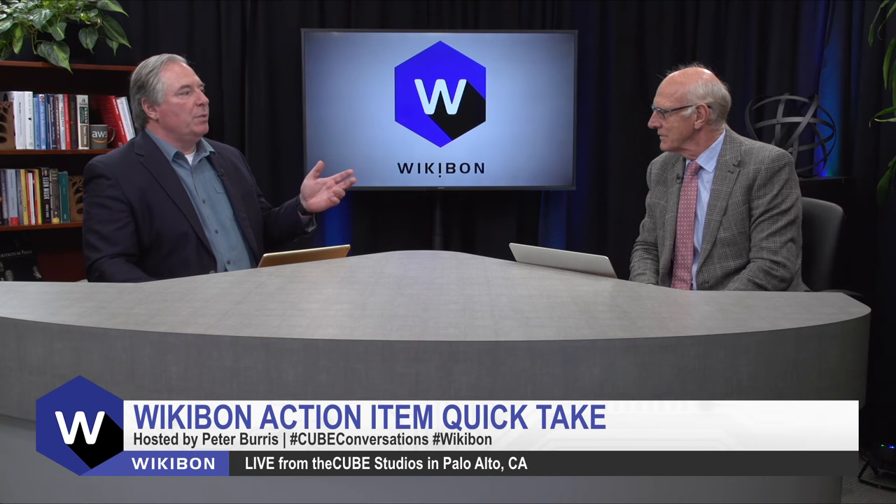Hi, I'm Peter Burris, and welcome once again to another Wikibon Action Item Quick Take. David Floyer, you were at OCP — the Open Compute Platform summit this week. Wandered the floor, talked to a lot of people. One company in particular stood out: Nimbus Data. What'd you hear?